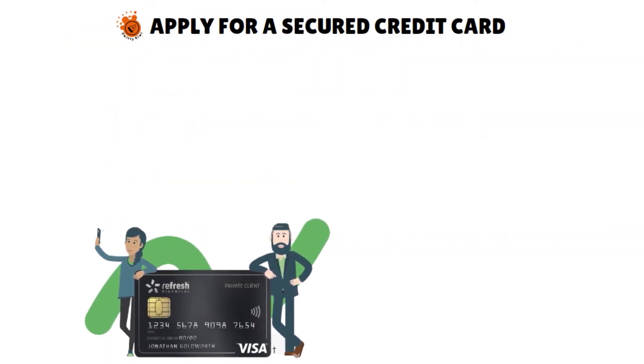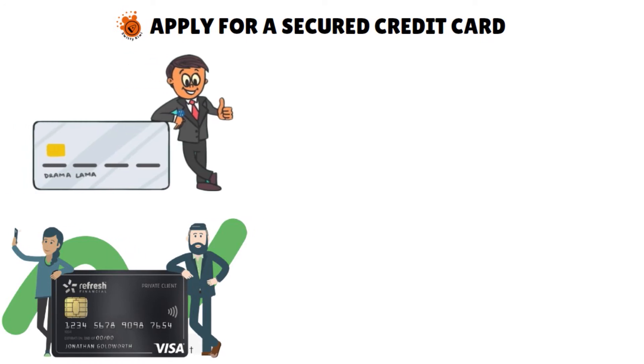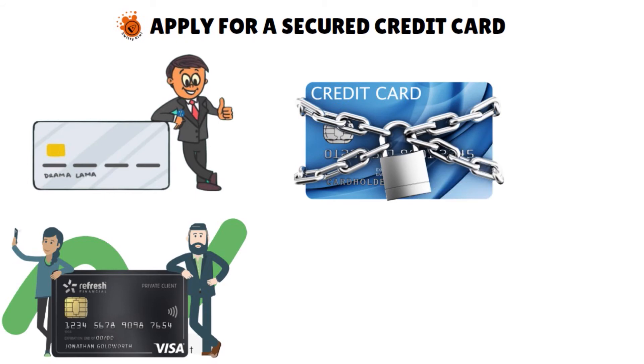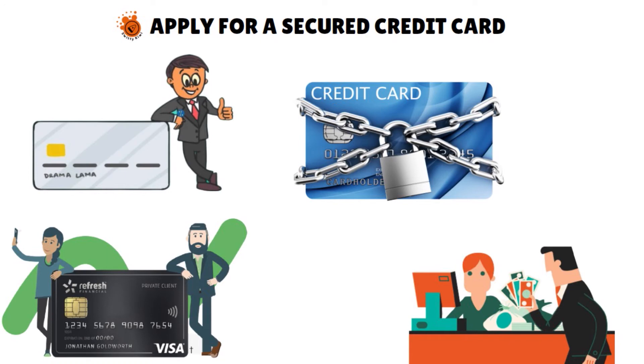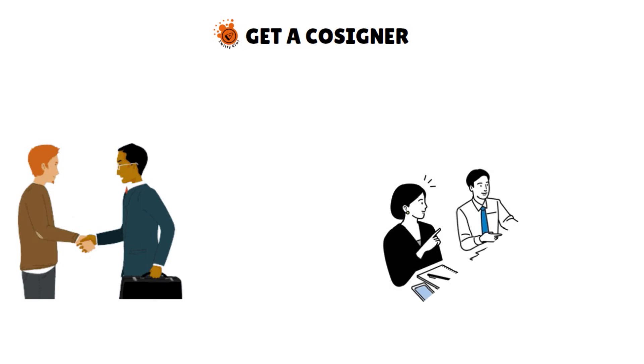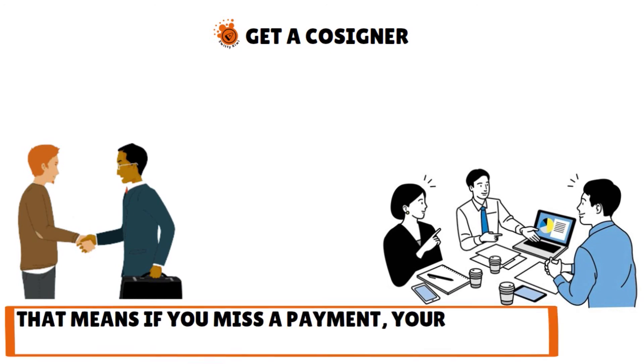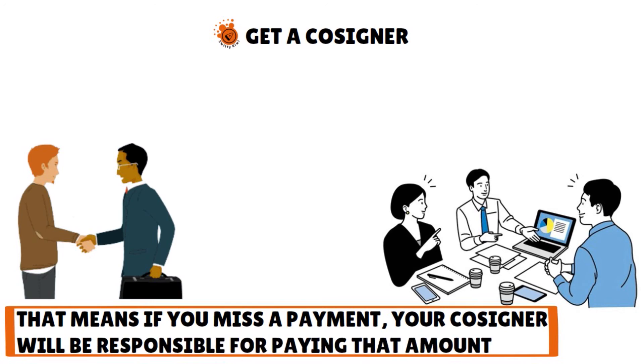Applying for a secured credit card is a great way to kickstart your credit history. Credit cards are one of the best ways to establish and build or rebuild your credit. A secured card is specifically geared toward people with little or no credit. With a secured card, you open an account with a cash deposit, and that deposit amount is your credit limit. This creates less risk for the issuer but allows you to use a credit card when necessary and build your credit at the same time. Getting a cosigner is another option — find someone with established credit to cosign for a loan with you. Cosigners apply for the loan with you and agree to assume the debt if you default. That means if you miss a payment, your cosigner will be responsible for paying that amount. Cosigners help lenders feel more comfortable and are a common way people with little credit history can start building credit.